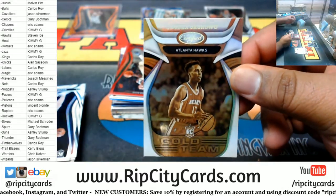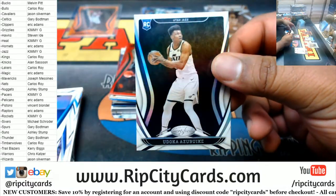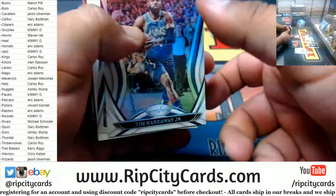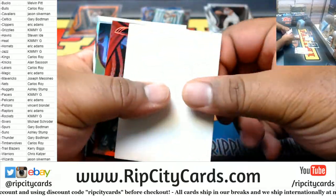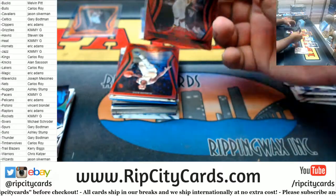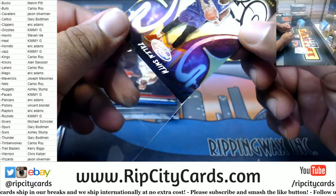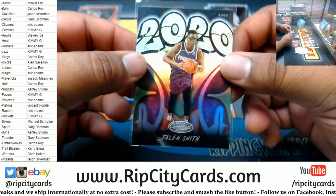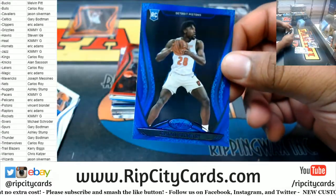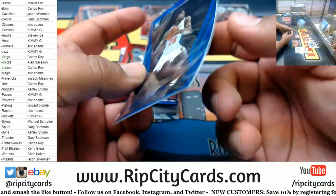Gold Team Onyeka Okongwu, Hawks rookie. Udoka Azubuike, Jazz rookie. We got Jrue Holiday red for the Pelicans — not numbered. We got Jalen Smith Suns, the 2020 rookie insert. Kawhi Leonard. Isaiah Stewart blue for the Pistons — by the way, these cards are a little bent which is normal for Certified.